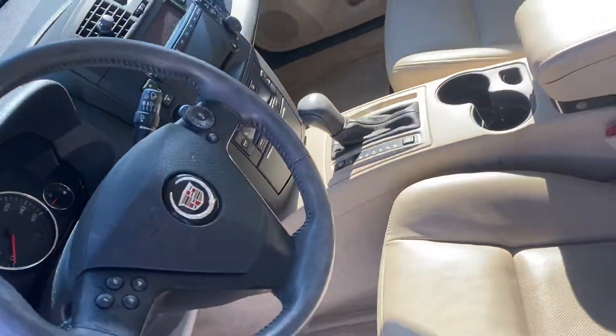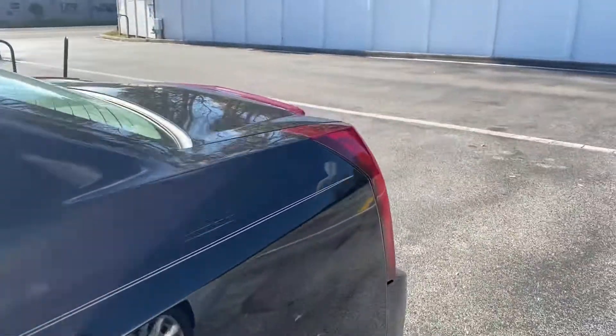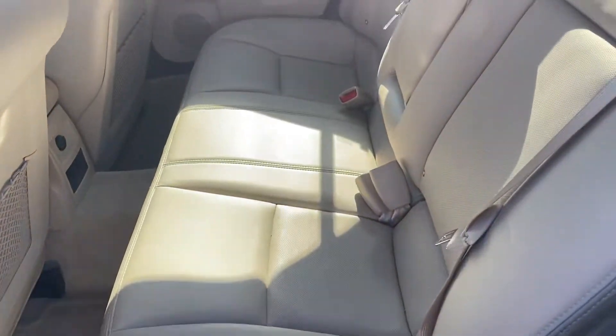Got your steering wheel there. Keep in mind this vehicle still needs to go through our detail department, but it still looks amazing. The back seats once again.